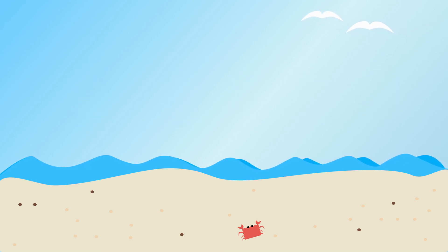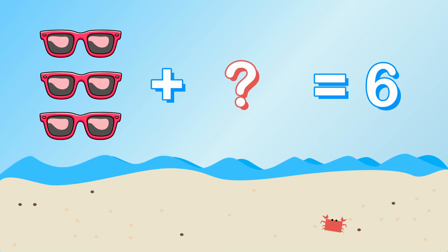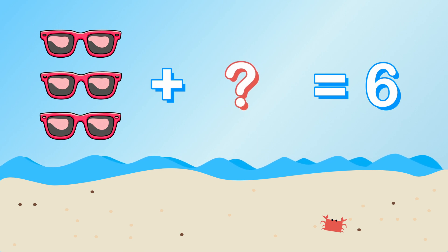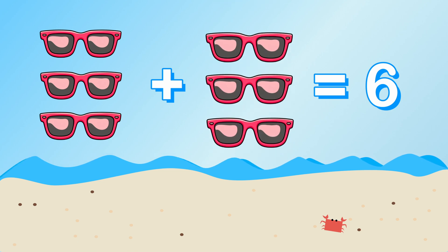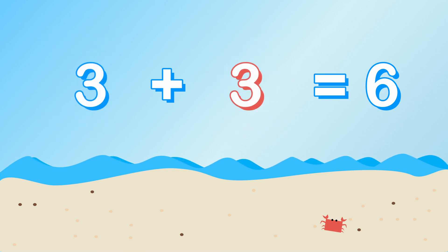The sun is bright today. We're going to need some sunglasses. We need six pairs of sunglasses, and I already have three. How many more do we need? Three plus what equals six? That's right, we need three more pairs of sunglasses. Three plus three equals six.